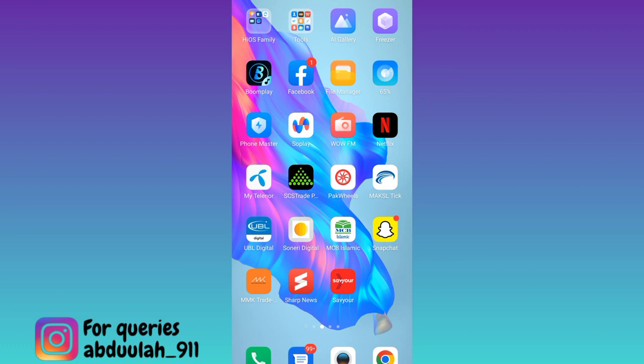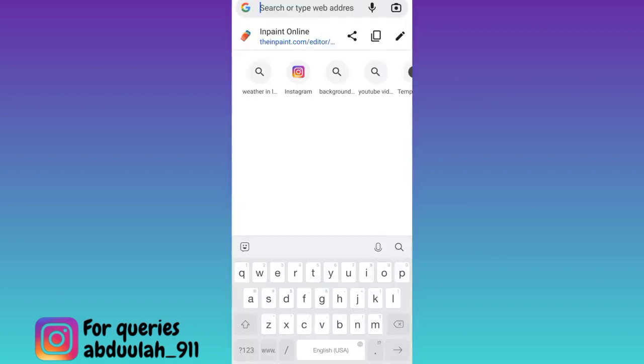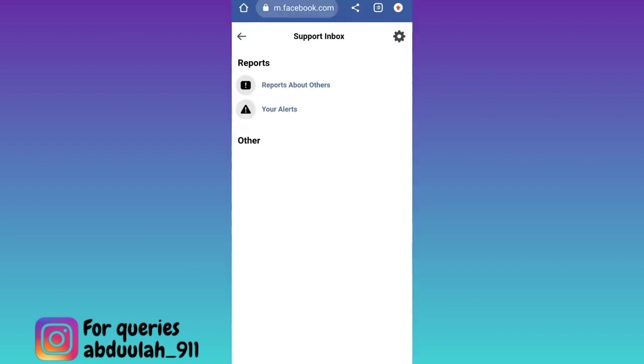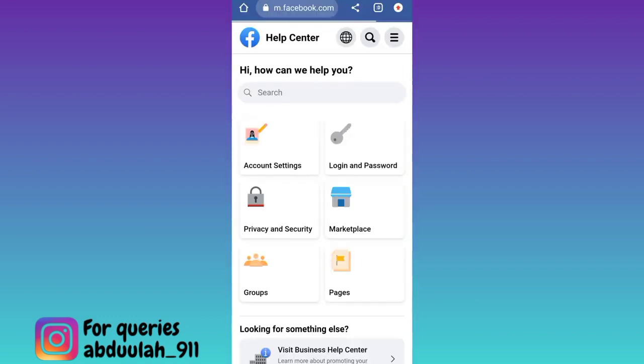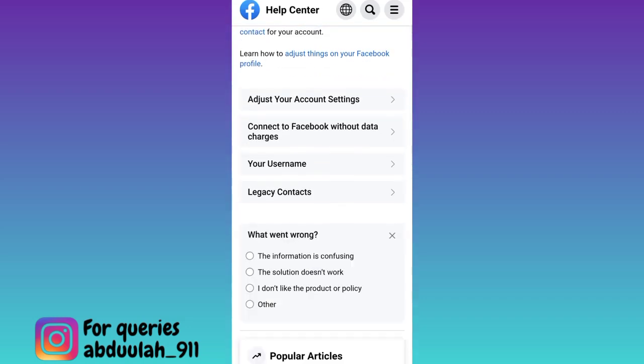In order to recover such a permanently deleted Facebook page, what you need to do is open your internet browser. Click on the search option and in the search bar type facebook.com/support. Click on search, then click on this back icon. Then go to account settings, scroll down, and below the 'Was this helpful?' tab, select No and then click on Other.